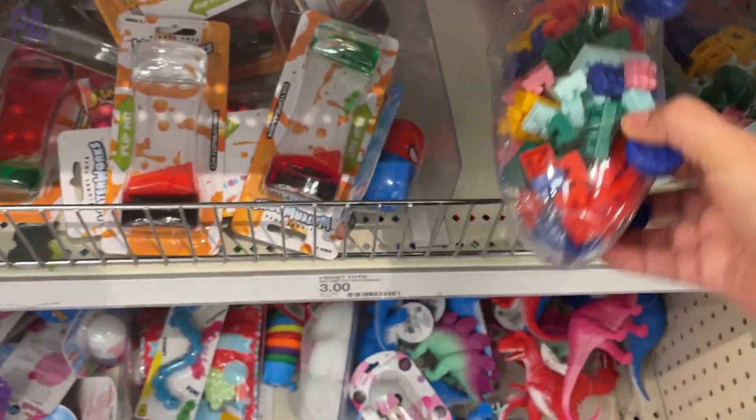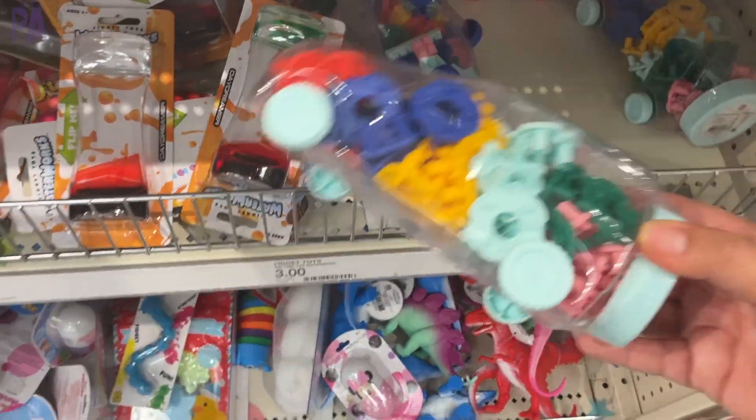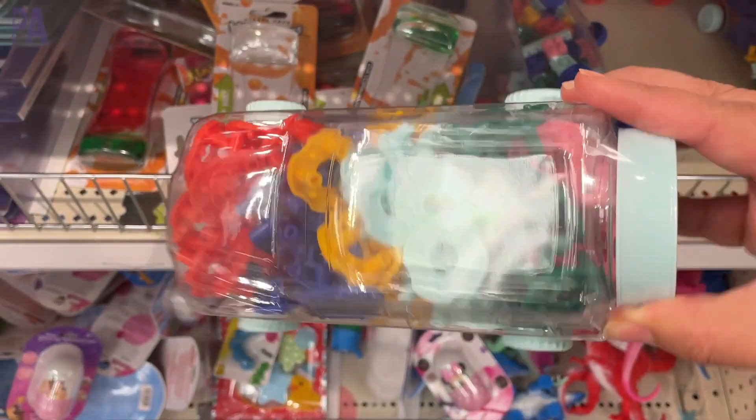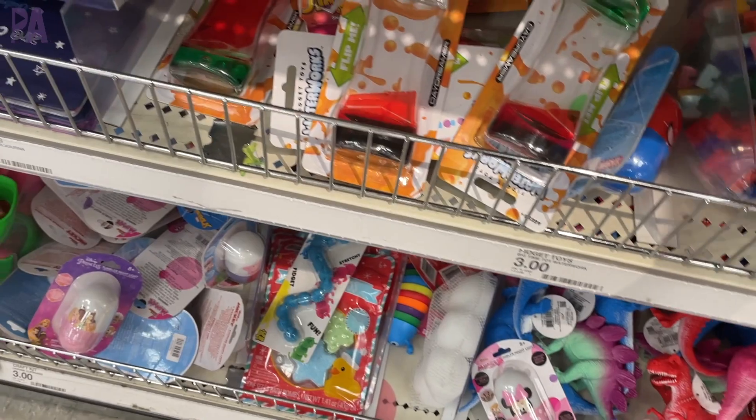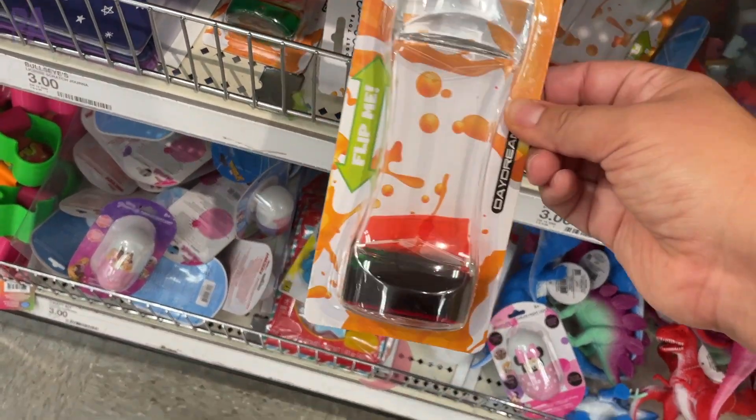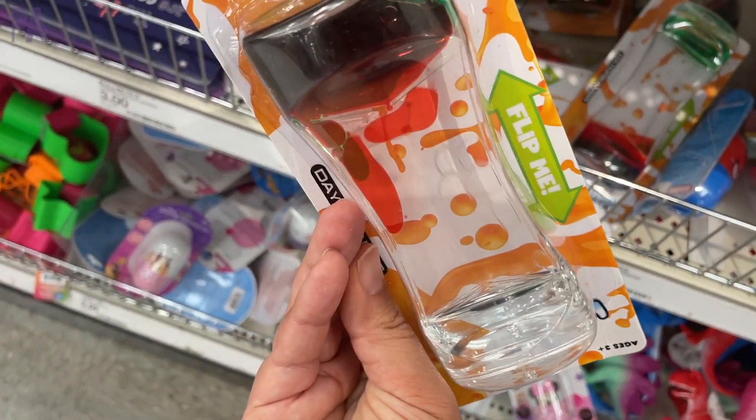These are little STEM building kits that come in a little bottle that has wheels on it so you can roll it around — two toys in one if you ask me. Really like these a lot. Great for STEM activities or just playing and building on your own. I like that it comes in a really fun container.